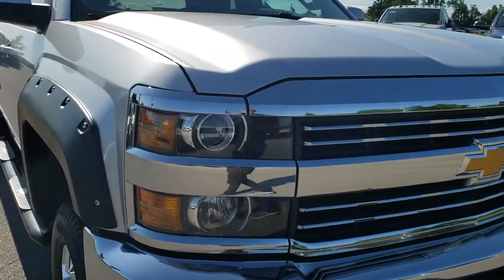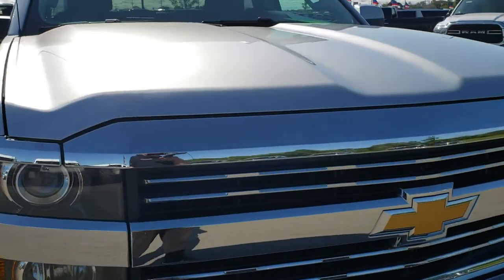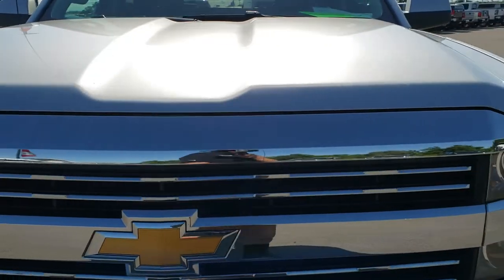Today we are checking out this super clean 2016 Chevy Silverado 2500 Crew Cab Short Box. This truck has the 6-liter V8 motor. From this HD video you will be able to tell that this truck is extremely clean all the way around, inside and out.